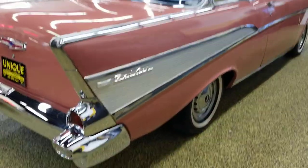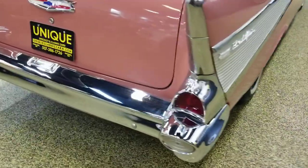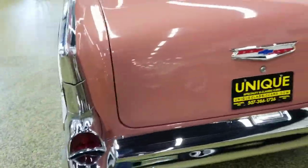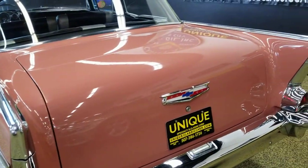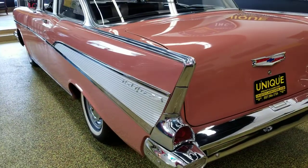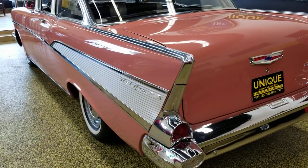Bright work and chrome are also very nice in the car — just a real nice driver-quality car. You can see the paint has a nice luster to it, not much for dings or imperfections. It's still in very, very nice shape from the time it was restored — a frame-on restoration.